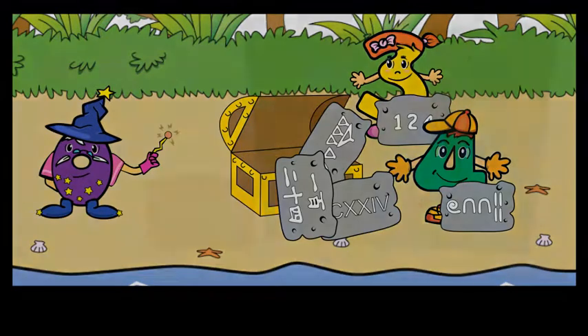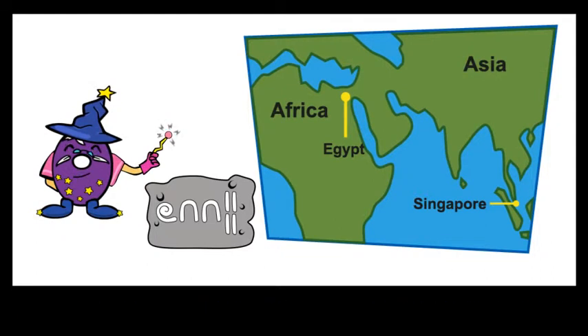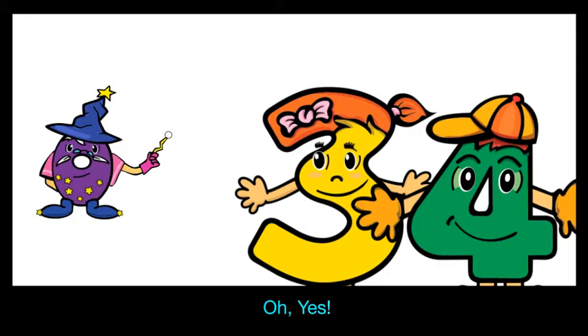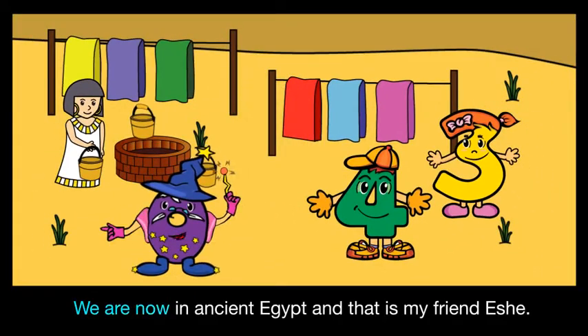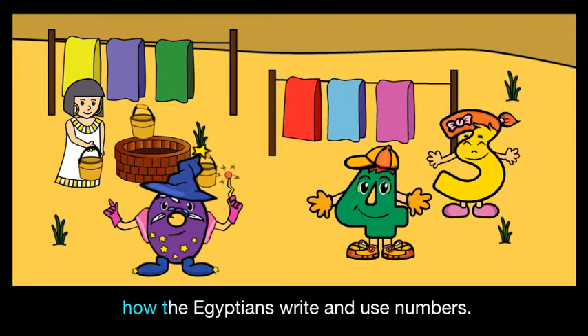Sir Zero asked if they wanted to find out more, and they said yes. The stone has numbers written by the Egyptians many years ago. Are you ready to go on a journey to learn more about numbers? They followed Sir Zero and arrived in Ancient Egypt, where his friend Issy would tell them more about how the Egyptians write and use numbers.